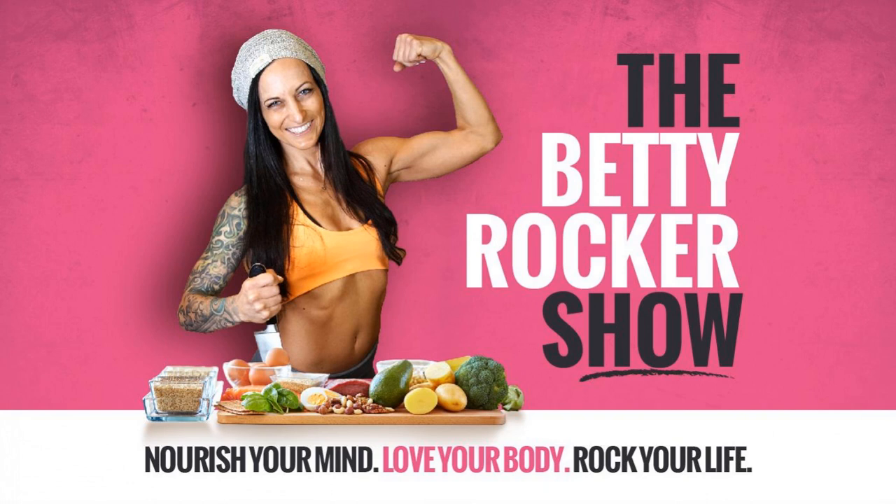Welcome to the Betty Rocker Show, the place to be to nourish your mind, love your body, and rock your life.